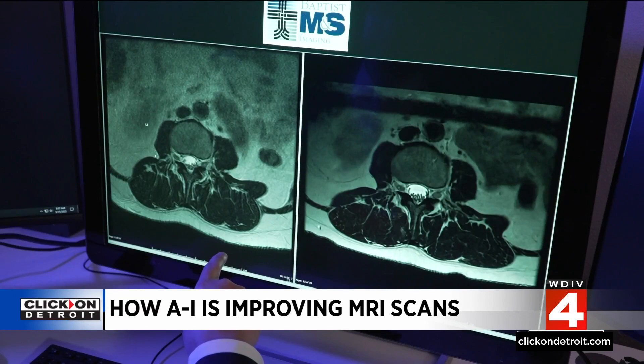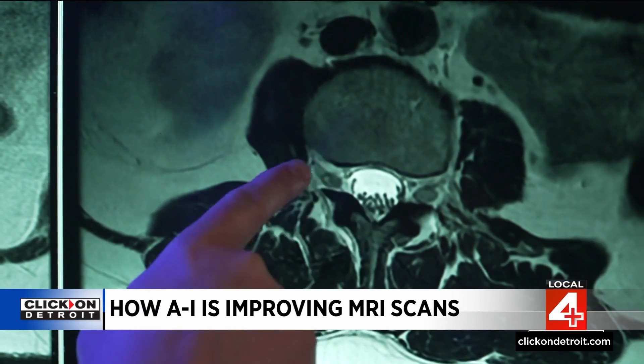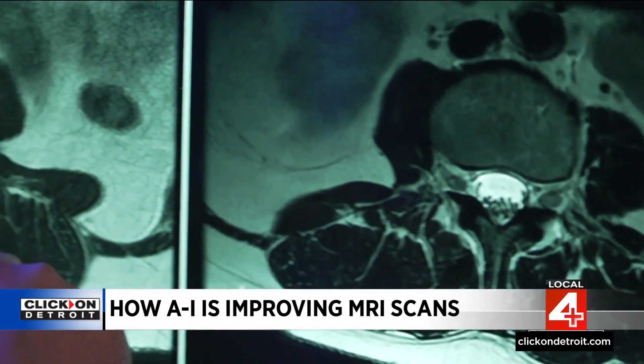Each year, 40 million Americans undergo an MRI scan, or magnetic resonance imaging. It's often the best way for physicians to glimpse inside the body without surgery. It's also critical that the scan quality is crystal clear, and that's why some hospital systems have begun to incorporate AI into the process. When an MRI scans your body, it's using heavy electromagnets as doctors search for things like early signs of cancer, liver disease, and tumors.